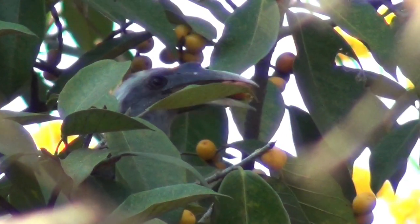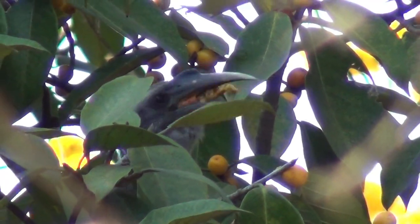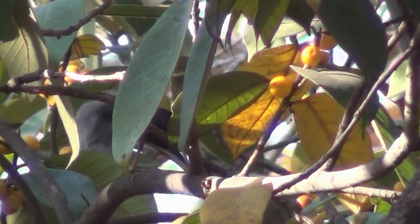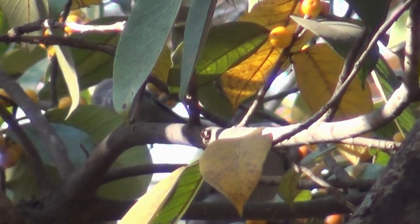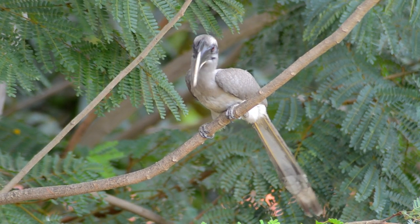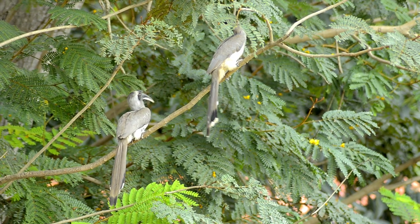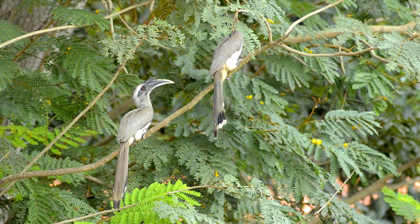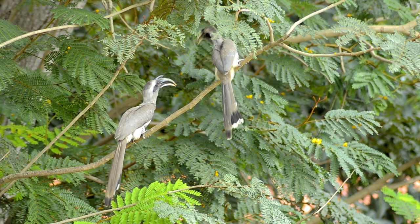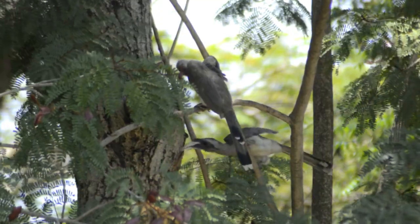Hornbill pairs are formed after mid-air acrobatics called casque butting between young competing males. The winner male presents delicious fruits including figs to the female, and the pair then spends time away from the larger flock in search of a cavity to nest in.